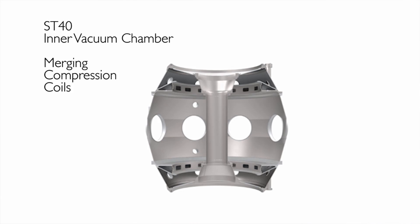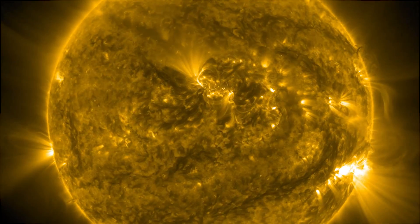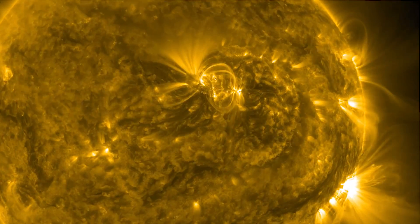Next we will test our merging compression coils which are right inside the inner vacuum vessel. Merging compression is a technique where two rings of plasma are created around the merging compression coils, and these then collide and merge. This merging releases huge amounts of energy which heats the plasma in a tiny fraction of a second. Using this technique, this year we're aiming to reach plasma temperatures of 15 million degrees — that's hotter than the centre of the sun.